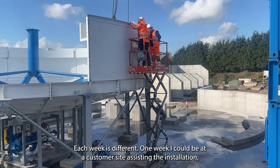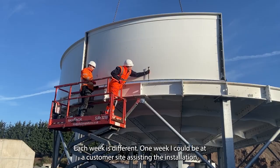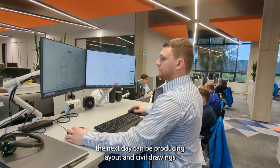Each week is different — one week I could be on a customer site assisting with installation, the next I could be producing layout and general arrangement drawings.